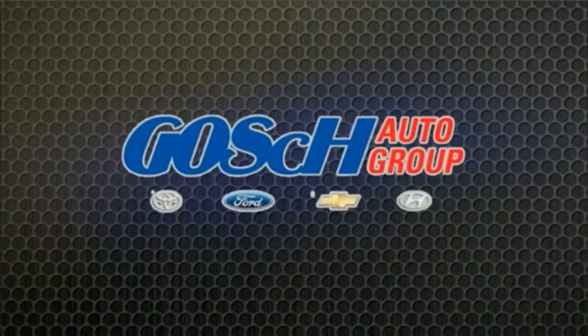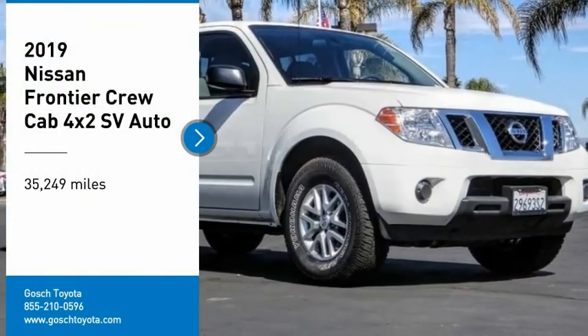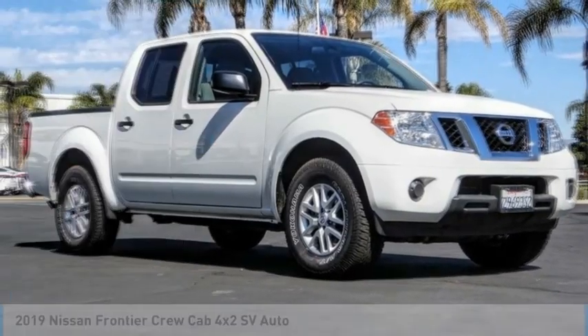Touch my group, the easy way. Come test drive the 2019 Frontier.